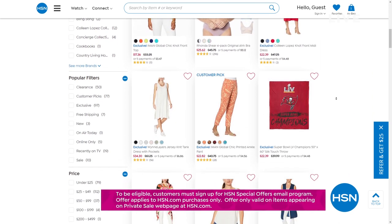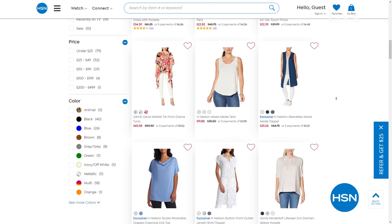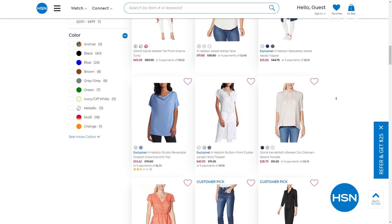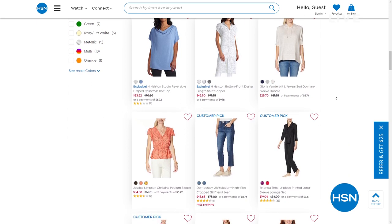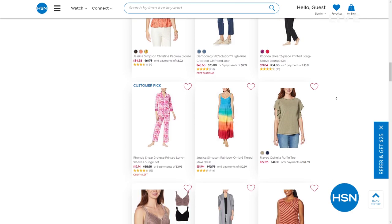Go to HSN.com and type the word 'confetti' into the search bar to reveal our birthday bash secret sale. Act quickly because these sales are only good for a limited time.